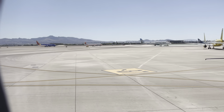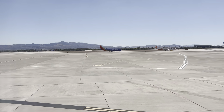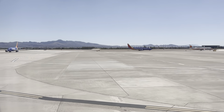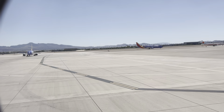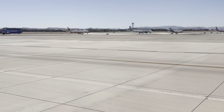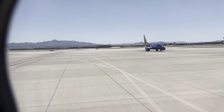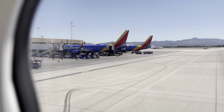I see an Alaska Airlines with the old livery — there it is. We're going to Terminal 2, which is the Southwest Airlines terminal. And we're now being marshaled in to our gate.